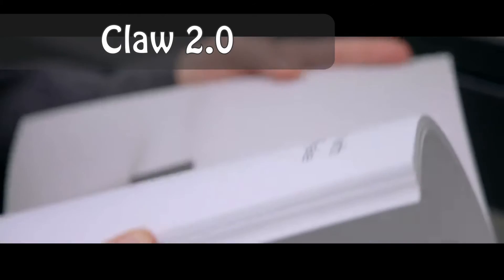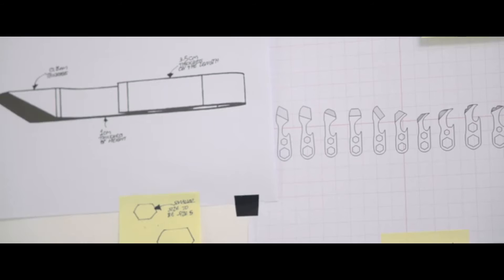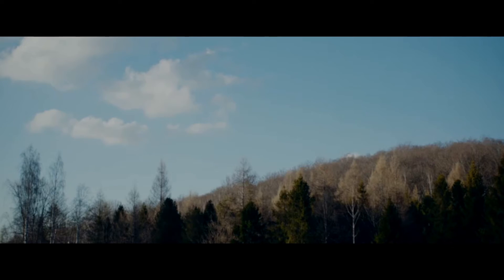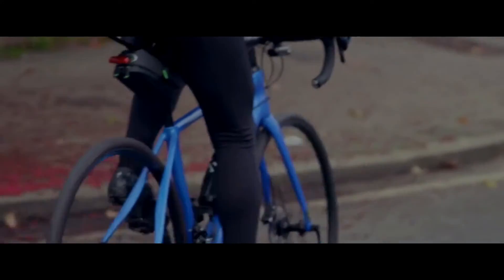Three years ago, we launched the CLAW, the world's smallest multi-tool. We sold over 100,000 of them, and with your feedback, we made it better. With the CLAW 2, we spent time paying attention to what you truly need in a tool.